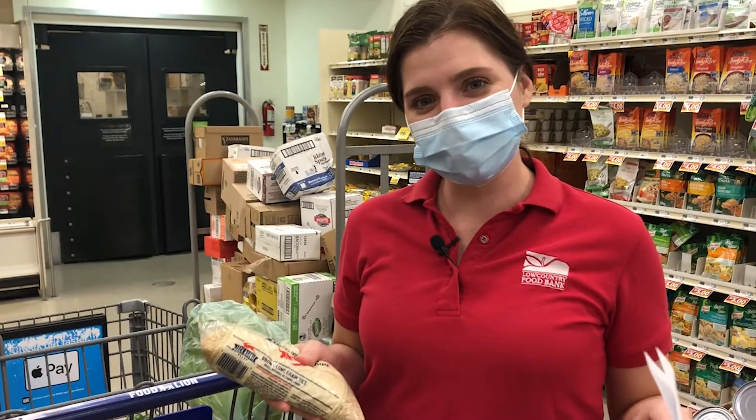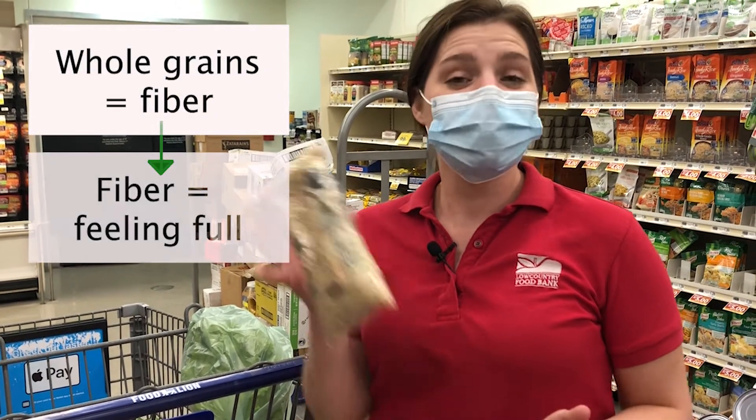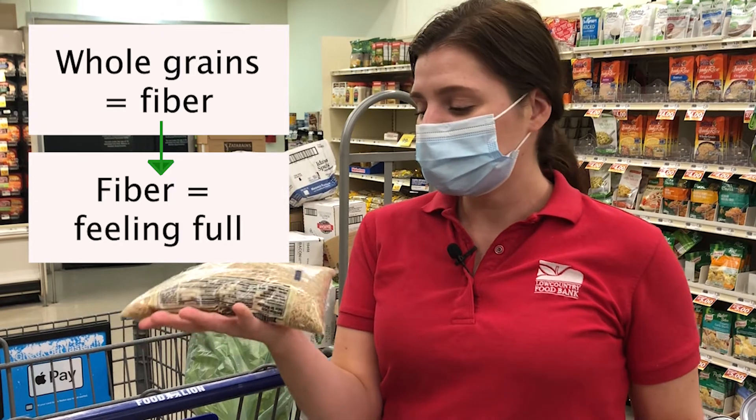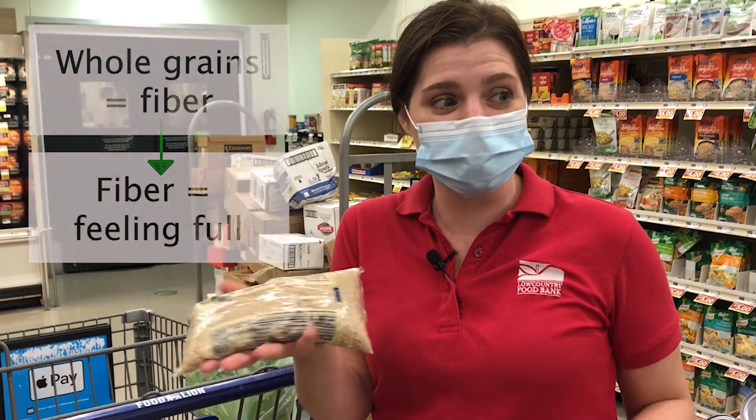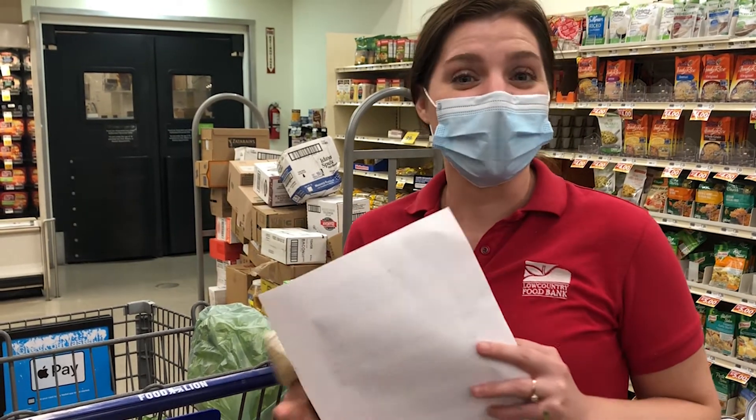When I look at grains, I always make sure to read the back and confirm that whole grain is the first ingredient. This brown rice fits the bill. Plus, there's enough in this bag to last me multiple recipes. Can you think of other ways I can use this rice? All right, now let's head over to the beans.